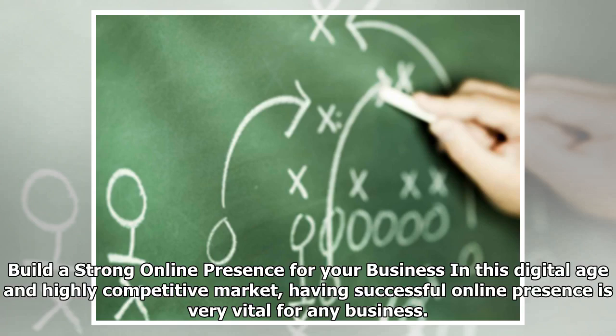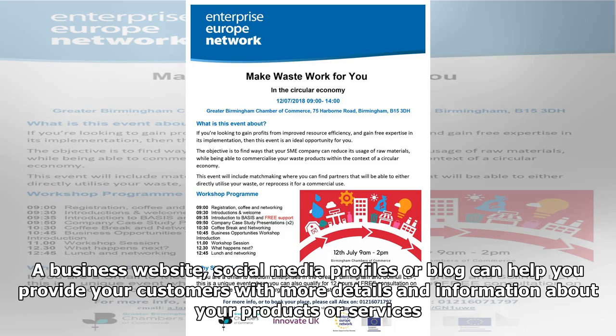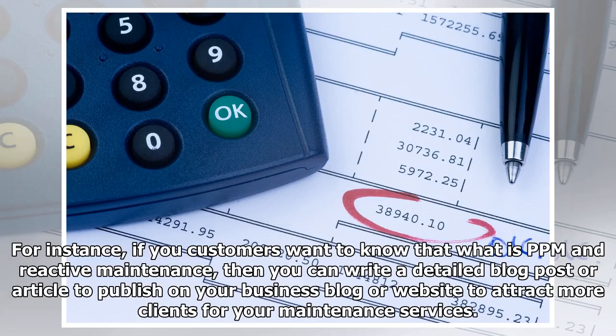Build a strong online presence for your business. In this digital age and highly competitive market, having a successful online presence is very vital for any business. A business website, social media profiles, or blog can help you provide your customers with more details and information about your products or services. For instance, if your customers want to know about PPM and reactive maintenance, you can write a detailed blog post or article to publish on your business blog or website to attract more clients for your maintenance services.